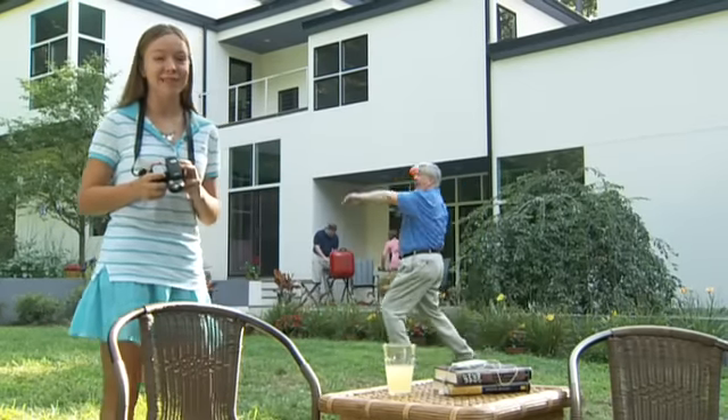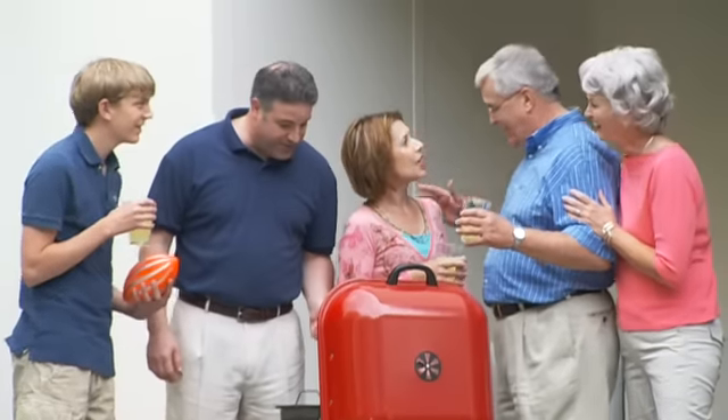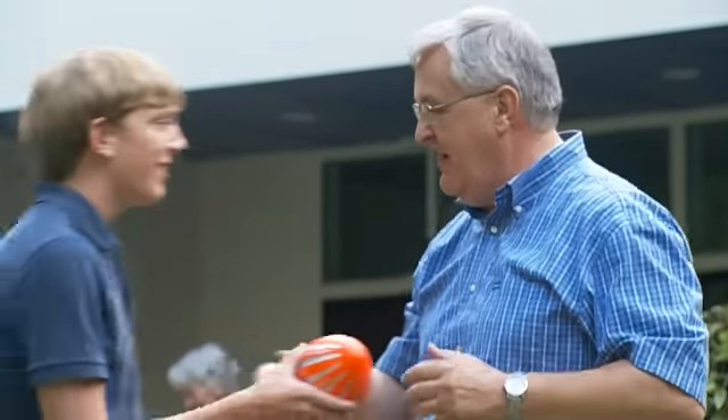Hi, my name's Samantha, and this is my family. Grandpa's great. The problem is, he isn't so great about taking his pills. You'd be totally amazed at how many people don't take their prescription pills as often as they're supposed to.